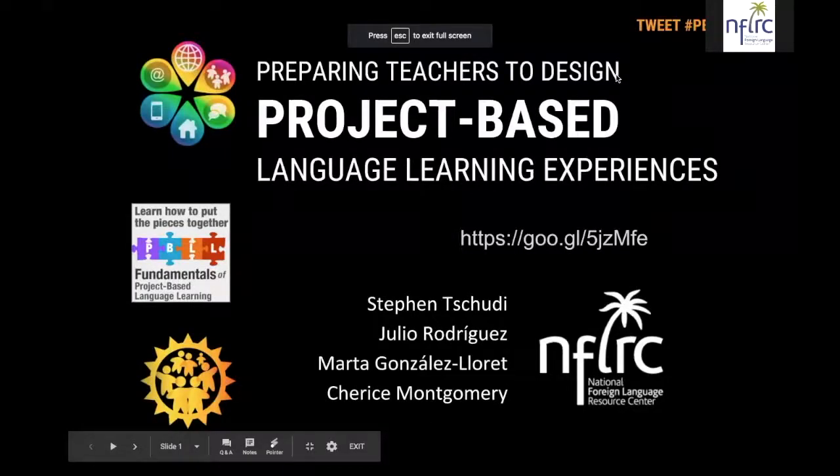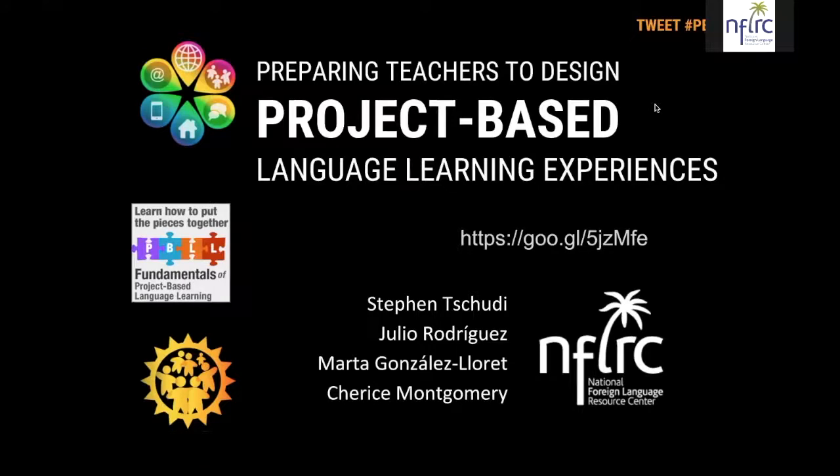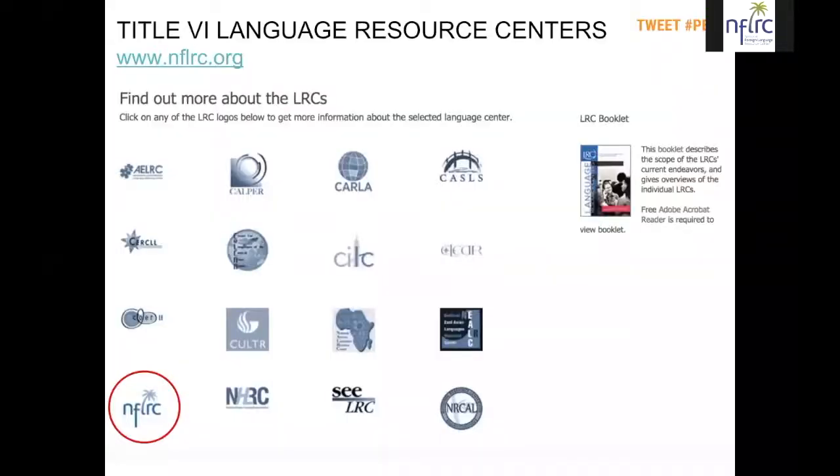Our final presentation is called Preparing Teachers to Design Project-Based Language Learning Experiences. Today's symposium represents the first step in a three-stage process for you to engage in professional learning around the topic of project-based language learning. There was a lot of curiosity among the audience during our previous presentations, and you can satisfy that curiosity by joining us on a professional learning journey into project-based language learning.